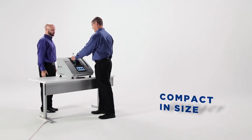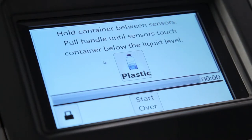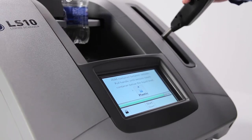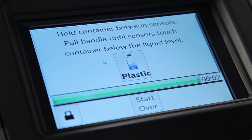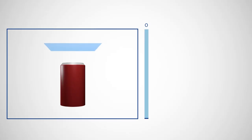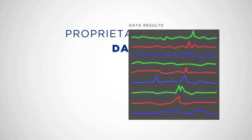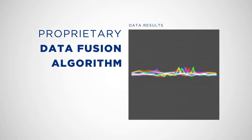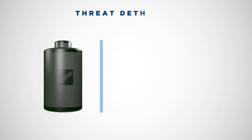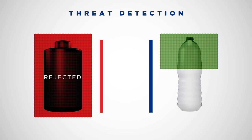Compact in size and easy to operate, the LS-10 possesses an intuitive user interface that guides security personnel through each step and provides an accurate notification of any suspicious substance. When scanning is complete, data sets are combined and analyzed via a proprietary data fusion algorithm. LAGs containing threats will be flagged and rejected, while harmless items are permitted to pass.